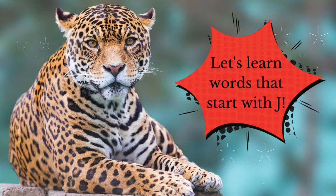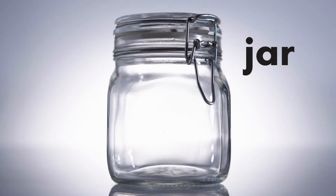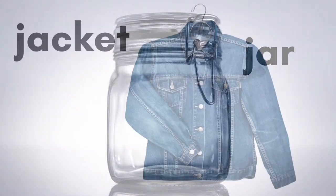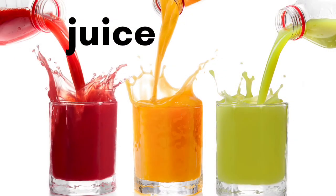Let's learn some words that start with the letter J. J is for Jaguar. J is for Jar. J is for Jacket. J is for Jam or Jelly. J is for Juice.